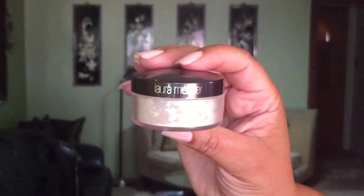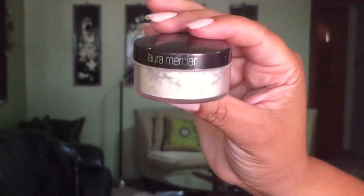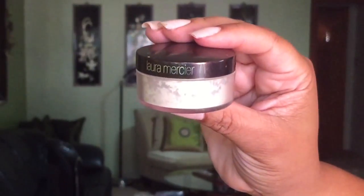The Laura Mercier Translucent Powder — the loose translucent powder — is the best stuff. I have tried a lot of loose powders and this is still the best. I have it under my eyes and it just does something different that no other powder does. I'm going to test some dupes, but when I go back to it I'm like — I can set my whole face with it and it is so, so good.